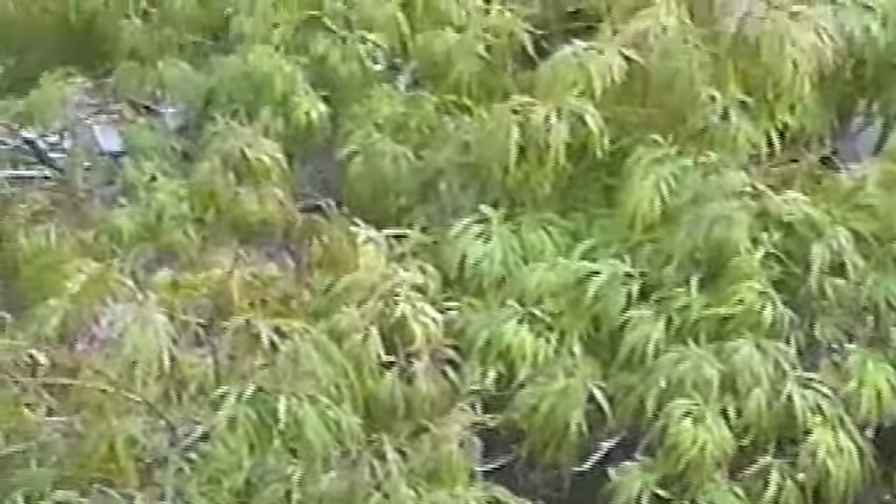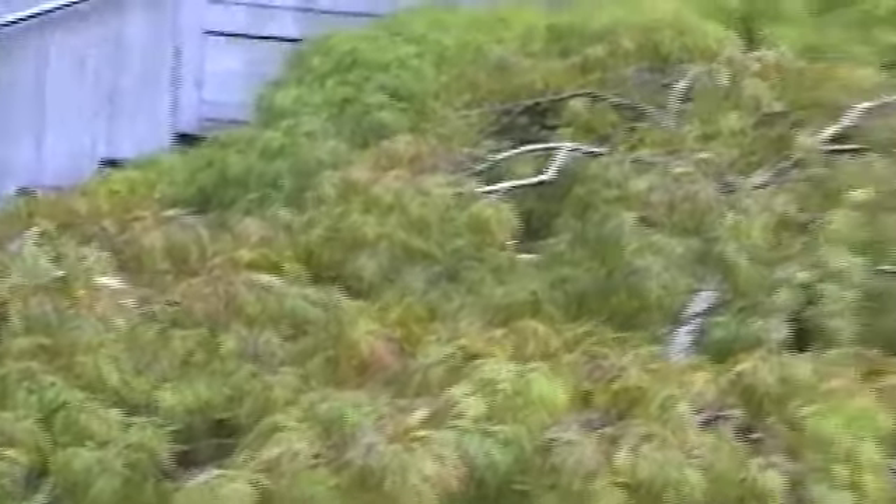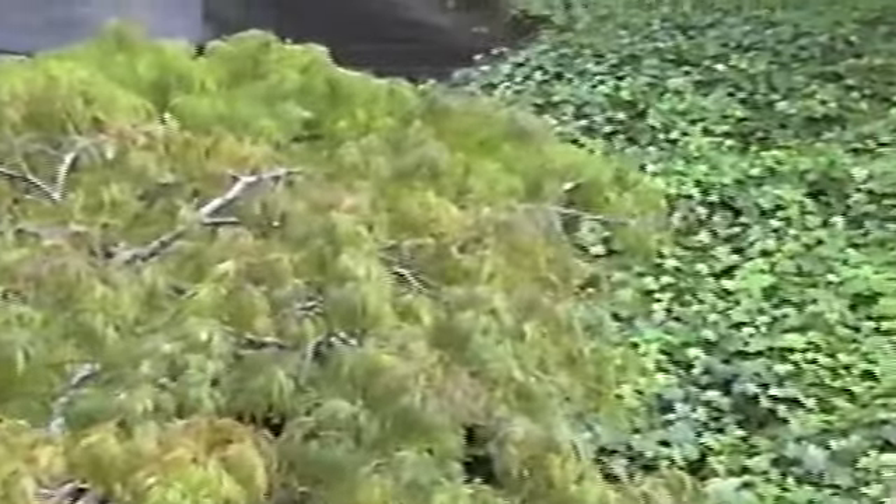We're in Seattle at Freeway Park. Many cities have adapted this method of landscaping in the inner city. The freeway runs through the city, and the many different levels that have been landscaped are incorporated into the park.